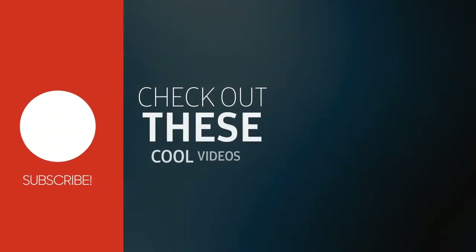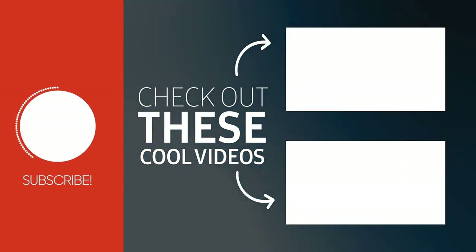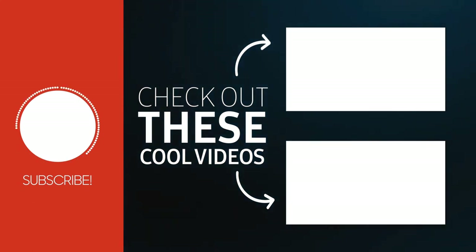Thank you so much for liking, sharing, and subscribing. Please press the bell icon and share with your loved ones. Thank you for liking our vlog. Have a great weekend. Bye bye!